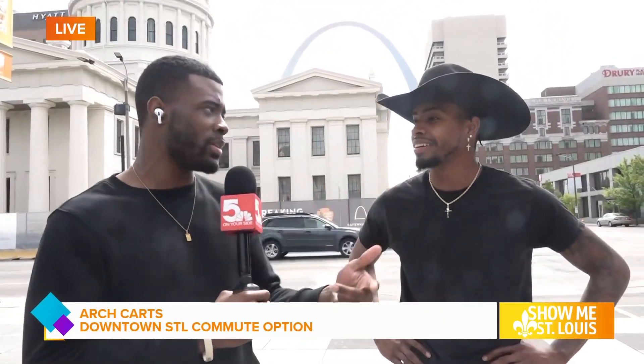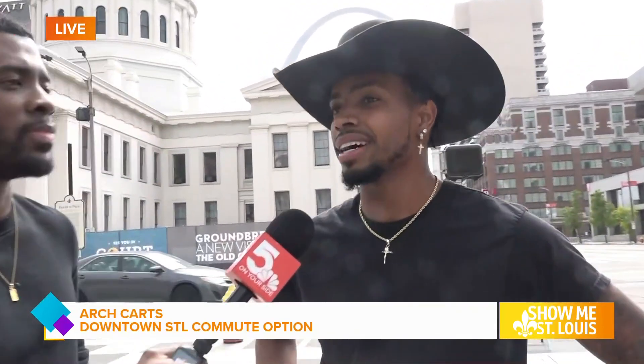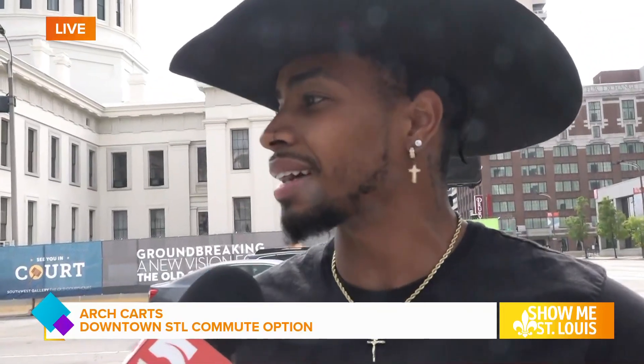I know you guys do more than just commutes to games and events — you guys do tours. So talk about that. Yeah, so we offer tours around St. Louis. We're just hitting the historic spots and giving people information about the city and downtown, showing them the cool parts. There are a lot of abandoned buildings — they call them bandos — and we show people the insights of those.